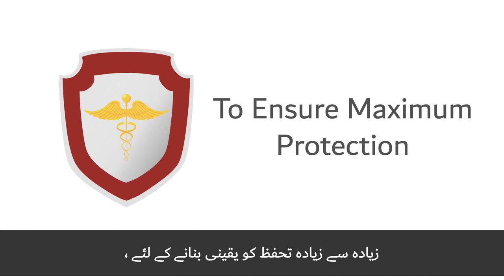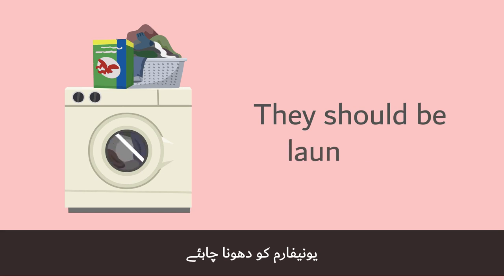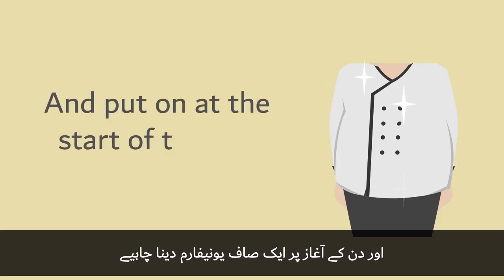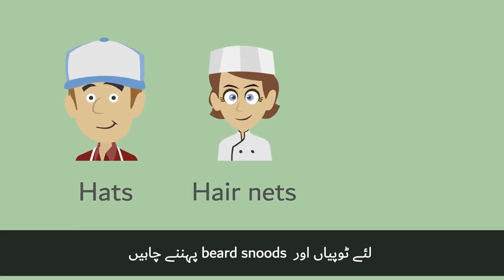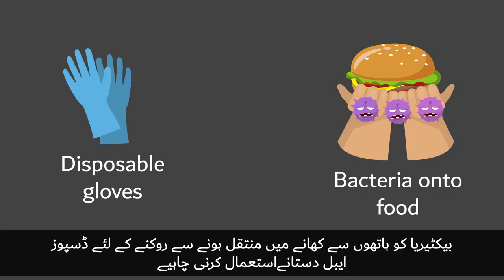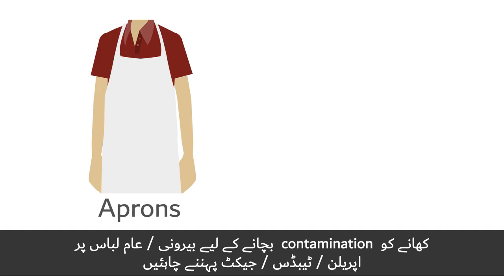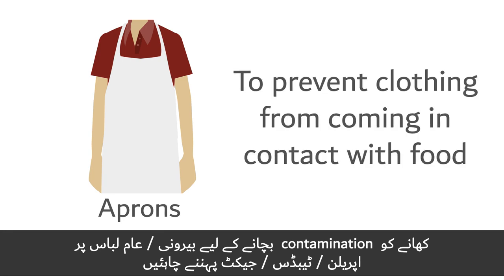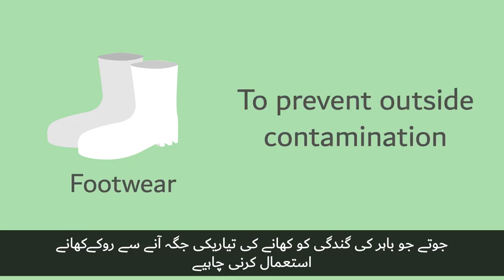To ensure maximum protection, uniforms should not leave work. They should be laundered, a clean uniform put on at the start of the day, and placed in a designated area at the end of the day. Other required gear includes hats, hair nets, and beard snoods to prevent hair from falling onto food; disposable gloves to prevent bacteria transferring from hands; aprons, tabards, and jackets to prevent clothing contact with food; and footwear to prevent outside contamination entering food preparation areas.